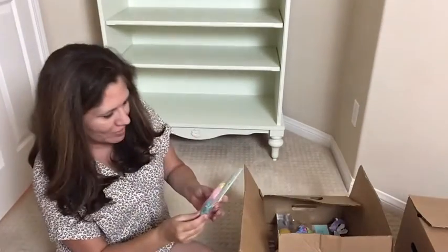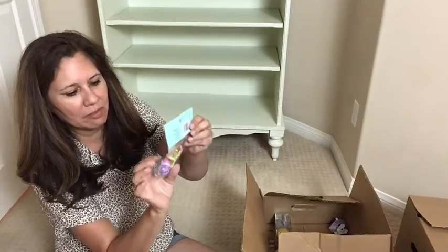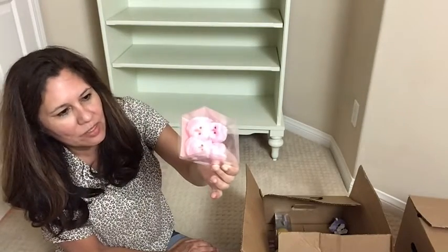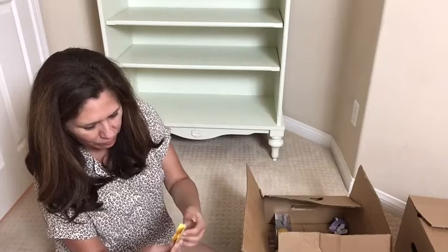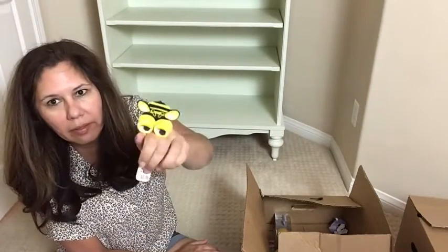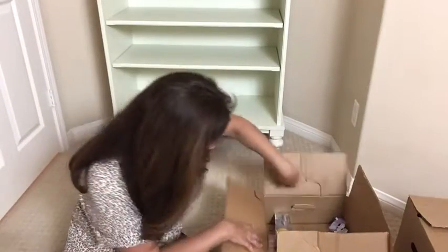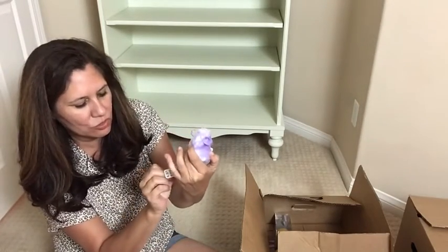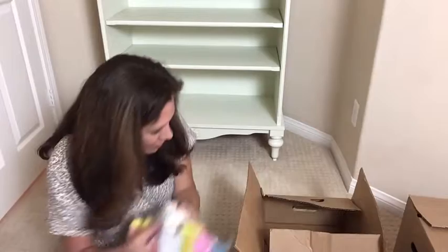And we have more squishies for $3.99. More bunny rings — you can't live without these bunny rings — for $2.99. Oh, these are a little bit bigger little chicks for $1.99. What do we have here — this is a wiggle eye ring for $0.99. And we have another wind-up and this looks like a little bunny for $2.99. And then we have two more squishies for $4.99. Okay let me leave all this back in the box.